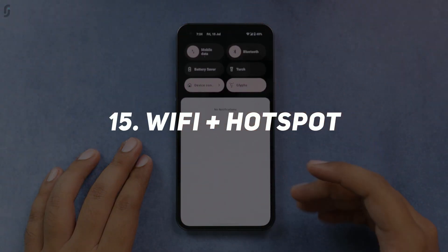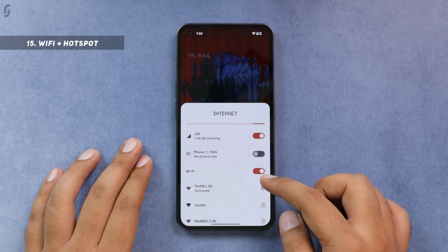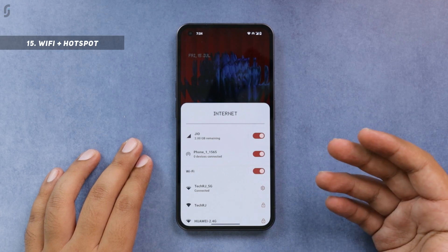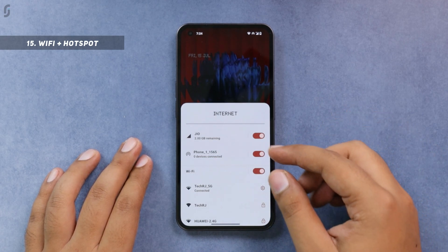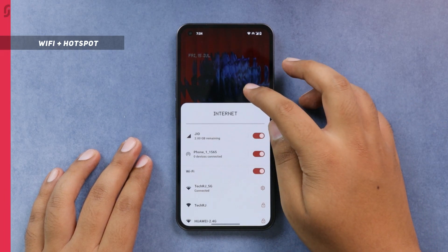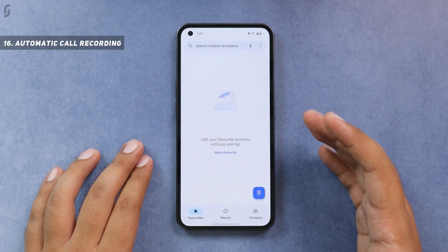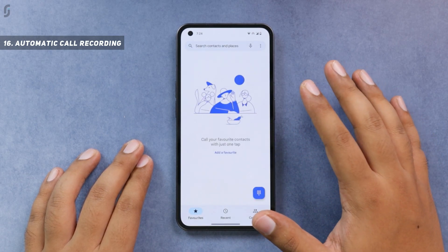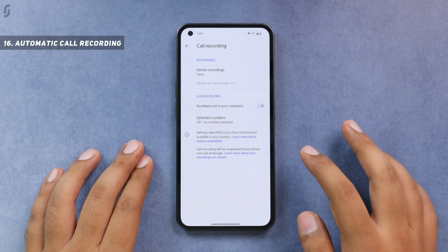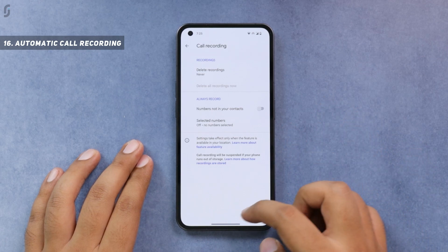You also get Wi-Fi plus hotspot, or Wi-Fi tethering support. If you enable the hotspot along with Wi-Fi, you'll notice the Wi-Fi doesn't turn off — so you can enable both simultaneously and share your Wi-Fi connection with other devices. You also get the option for automatic call recording. However, since this uses the Google dialer, the phone will notify the other person that the call is being recorded. You can find the call recording option by tapping three dots and going to settings in the dialer.